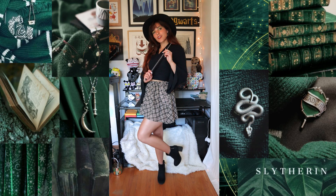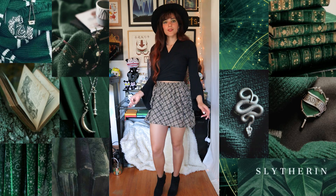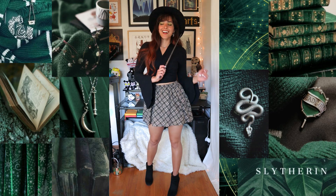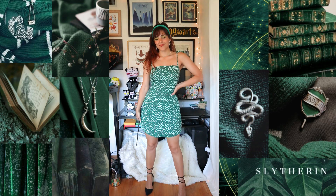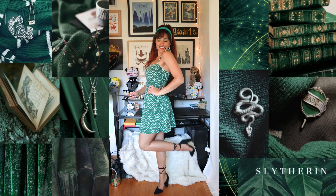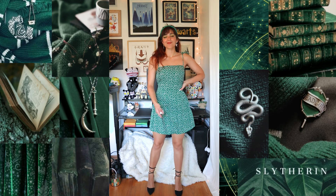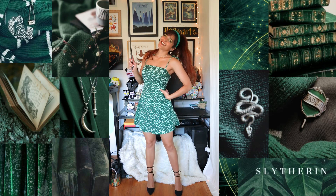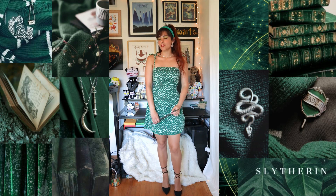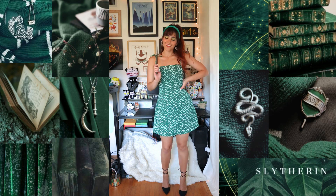My wand is from Amazon, surprisingly. In my last video I talked about how I got my original wand from a magic shop and thought it was super legit, but then it broke really easily. So I ordered one from Amazon thinking it would be cheap and break easily too, but it's actually better quality than the one from the magic shop — and it was cheaper! So you never know. I'm grateful for this wand. I really like this outfit.